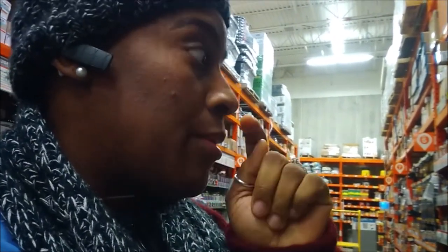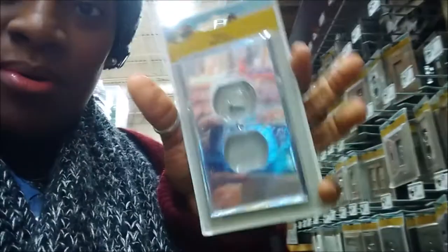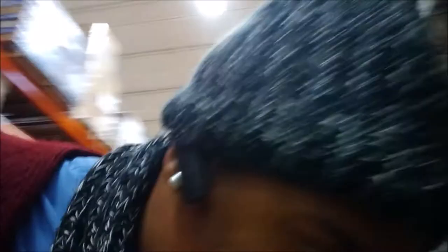I don't see any mirrored ones — oh yes I do! Here they go right here. So I'm going to get three of these and I will get a switch. They had exactly what I needed.